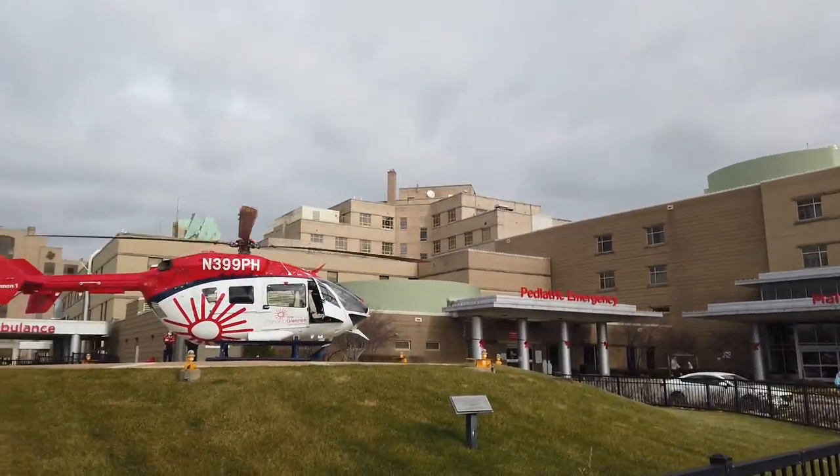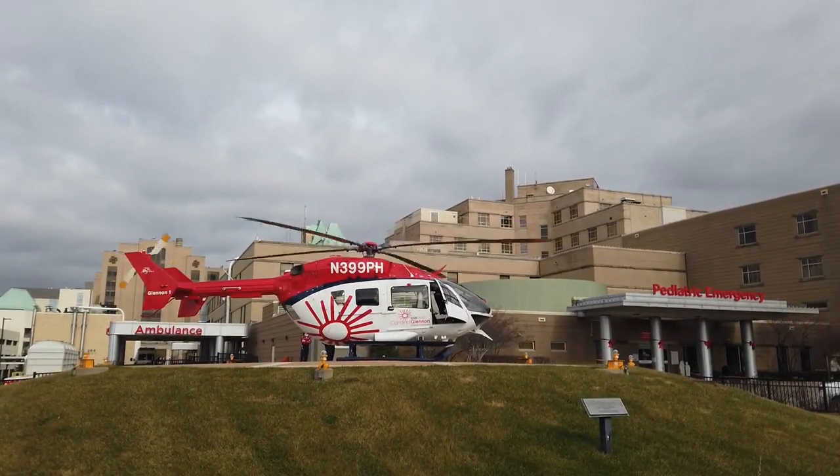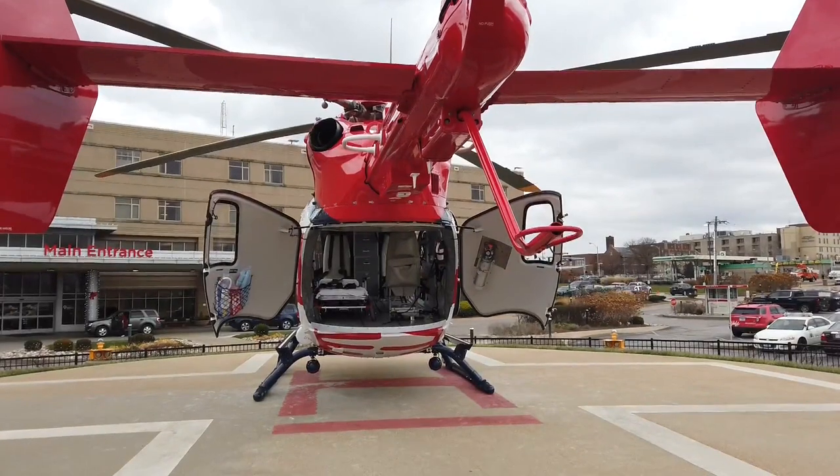The helicopter also has a larger fuel tank. It helps us get to the patients in a quick, safe manner, but also cuts down the load time and fueling time and helps us get back here a lot quicker.